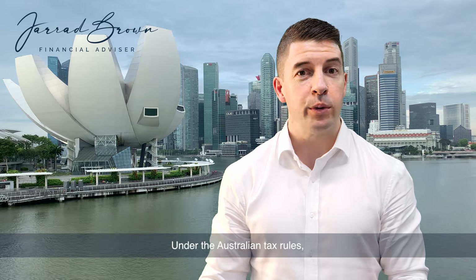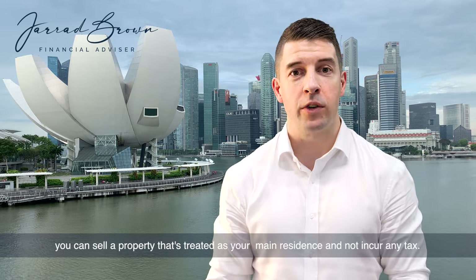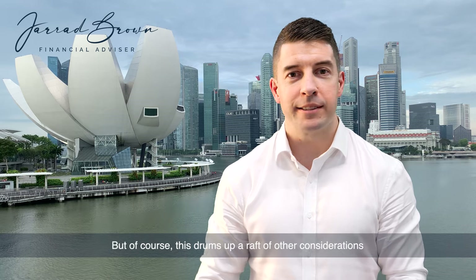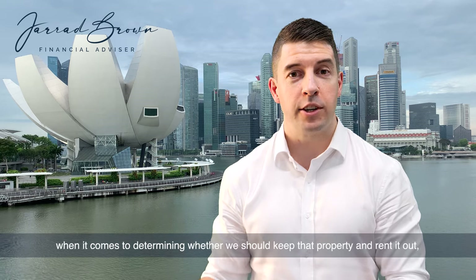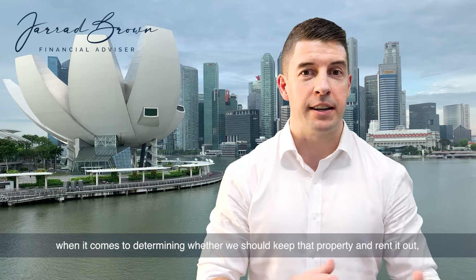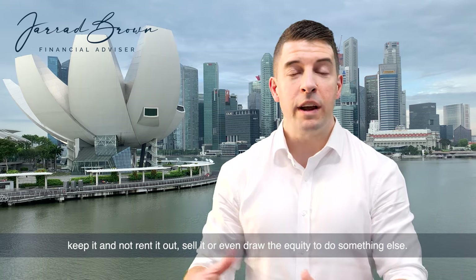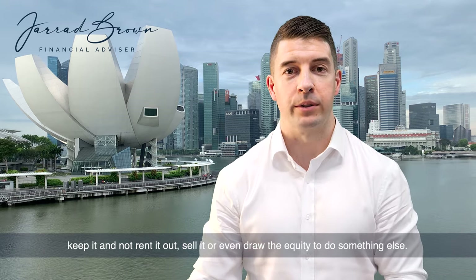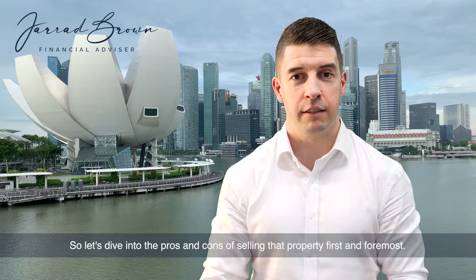Under the Australian tax rules, you can sell a property that's treated as your main residence and not incur any tax. But of course, this brings up a raft of other considerations when it comes to determining whether we should keep that property and rent it out, keep it and not rent it out, sell it, or even draw the equity to do something else. So let's dive into the pros and cons of selling that property first and foremost.